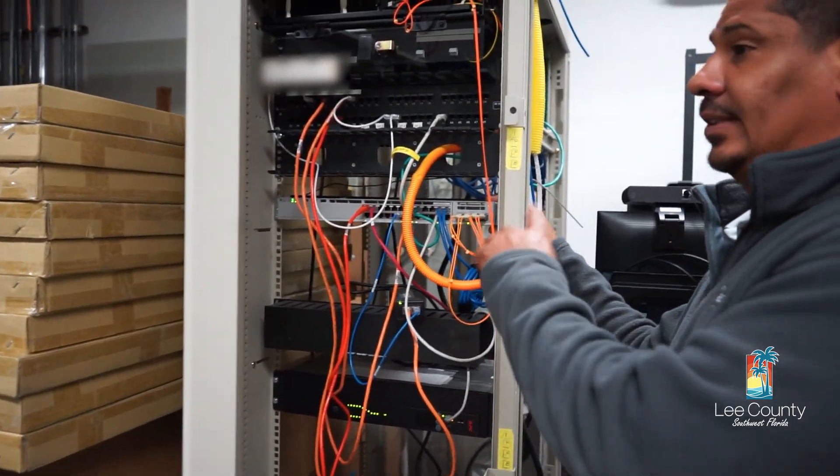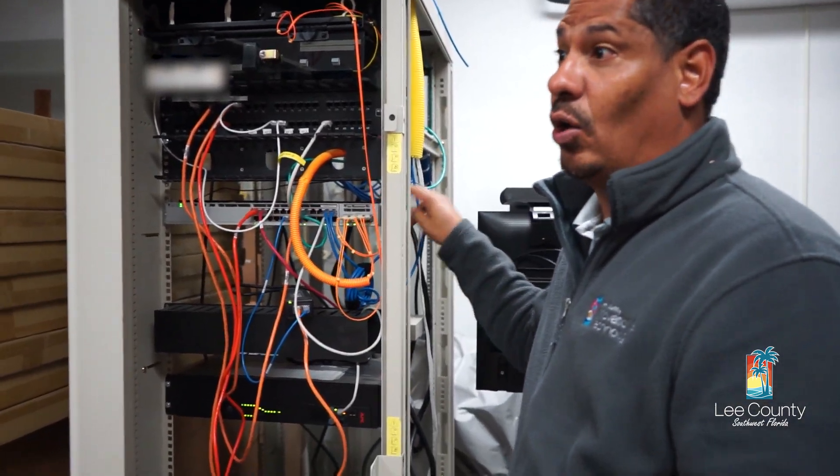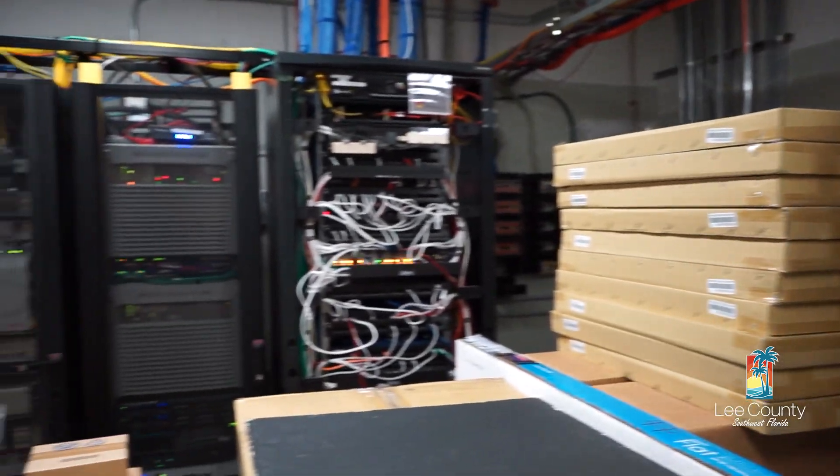Now, this switch is connected back to the Justice Center, and how that happens is via the transport equipment which is over there. Let me show you that.